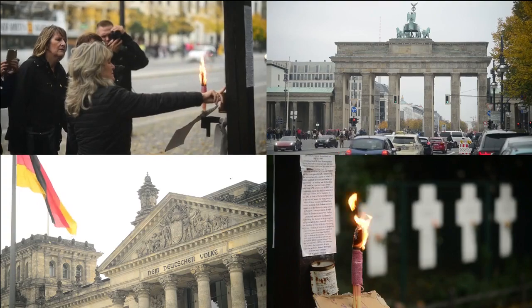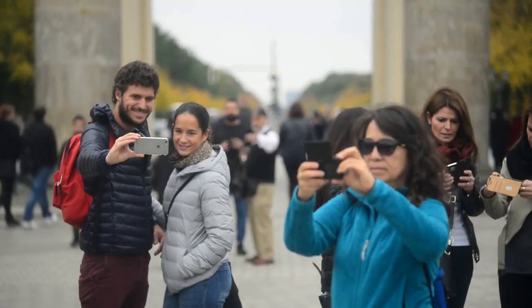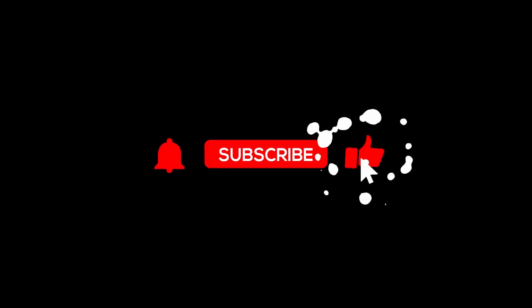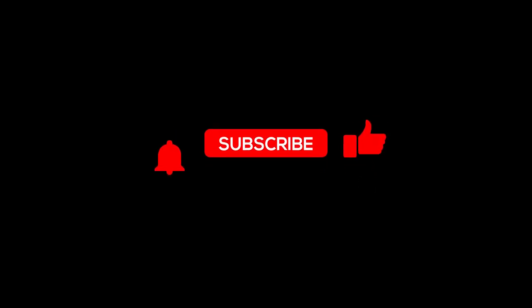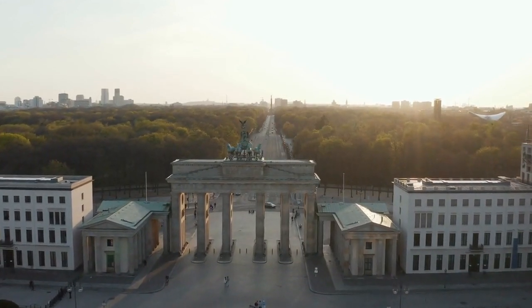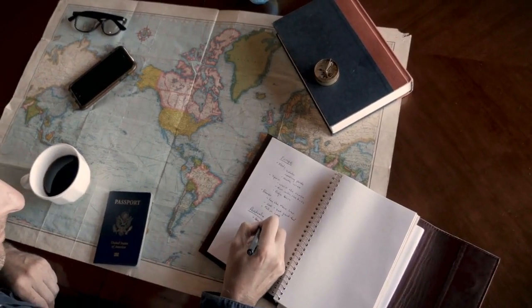That wraps up our whirlwind tour of the top 10 places in Berlin. If you've enjoyed this adventure, don't forget to show some love — smash that like button, subscribe to City Drip for more city explorations, and ring that notification bell to stay updated on our latest content. Thanks for joining us today, City Drip family. Your support means the world. Until next time, keep exploring and stay curious.